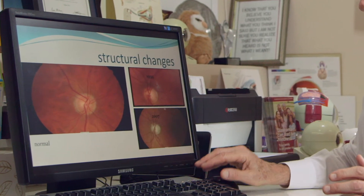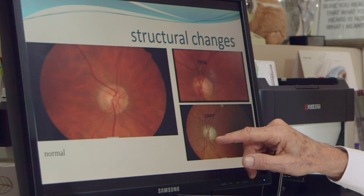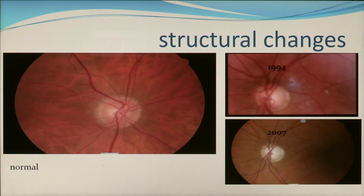And this is somebody who over a period of 13 years became decidedly worse. You can see that in 2007 they had virtually no nerve fibers left, and the cup has filled the entire space. This was a person who dropped out of treatment completely.